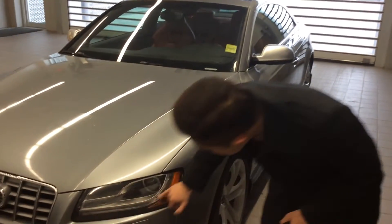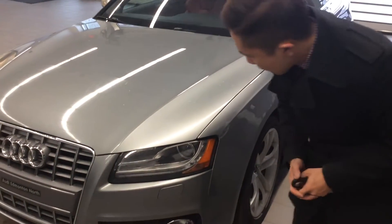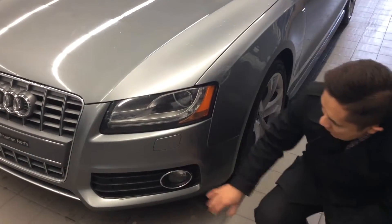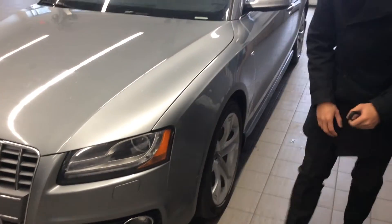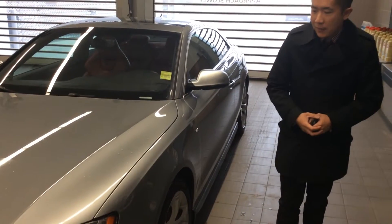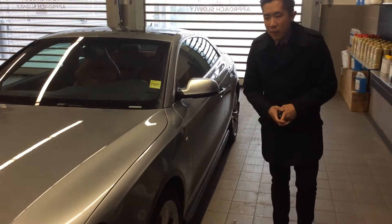This one has that unique daytime running light as well as adaptive xenons, headlight washers, as well as the fog lights. The front is unique to Audi and the lighting system is very efficient.